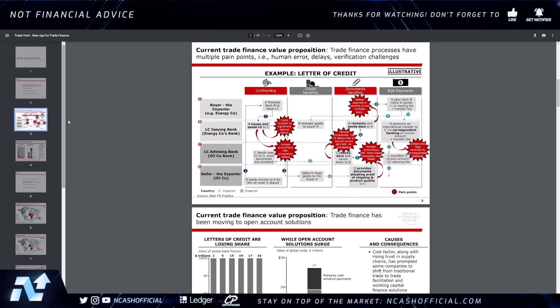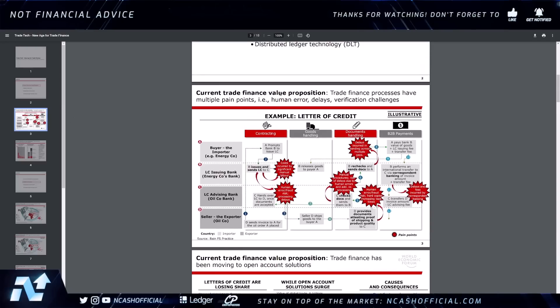Within this PDF, it talks about the current trade finance value proposition and outlines multiple pain points: cost incurred by significant manual labor, human error and fraud risk, processing delays, manual procedures, risk of delays due to human errors and reprocessing, delays incurred in sending across multiple geographies, hard copies increasing lead times, and delays and fees incurred by correspondent banking. There are a lot of pain points and problems here.